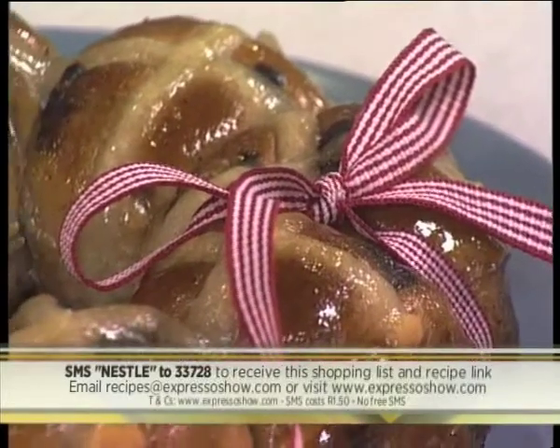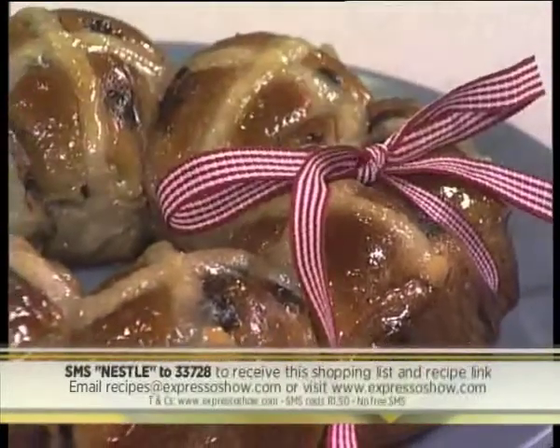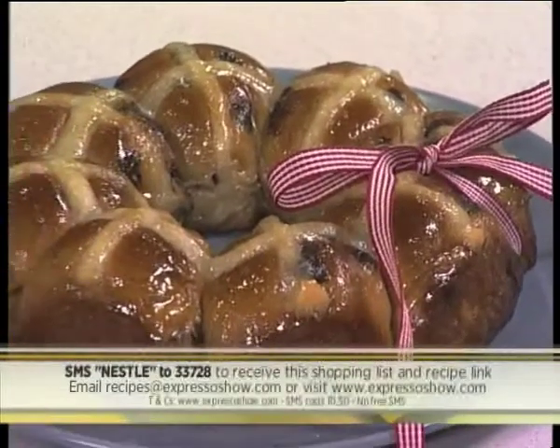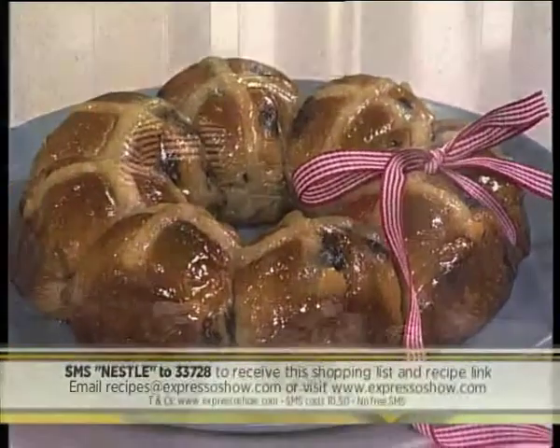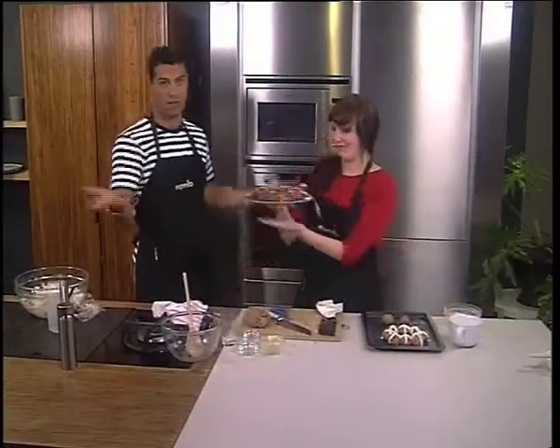And it's as easy as that — you have yourself lovely chocolate chip hot cross buns, Caitlin's very own special recipe. Thank you so much. Only a pleasure. I hope you have a great Easter. It's going to be a great Easter — with hot cross buns, of course! Hot cross buns for everyone!